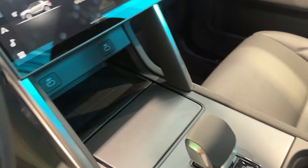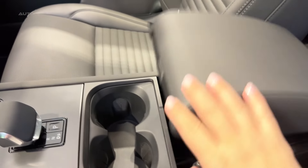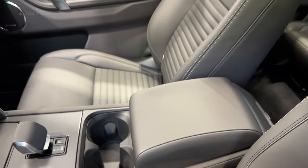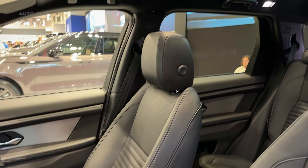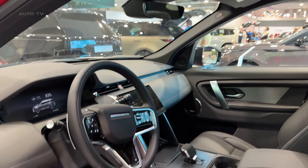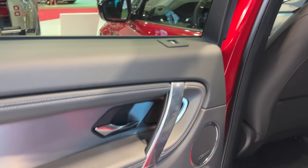Now, let's address the elephant in the room — fuel economy. At 19 city and 23 highway, it's not winning any efficiency awards. But if you're shopping for a Land Rover, you're probably more interested in capability than fuel sipping. And speaking of capability, this thing can tow 4,409 pounds. Try that in your average luxury crossover.